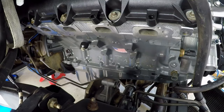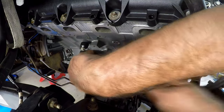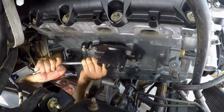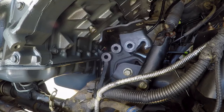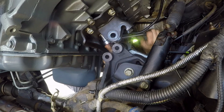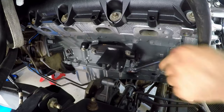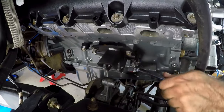Now it was time to install the engine mounts to the block — I left them off to give me more room to maneuver the engine up to the transmission, which seemed to work pretty well. I did execute a pretty good knuckle buster and sprung a leak in my finger, but what big project isn't complete without one?